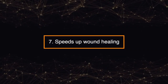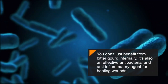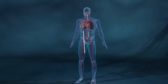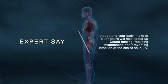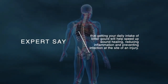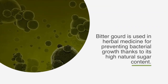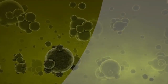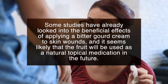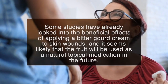Number seven: speeds up wound healing. You don't just benefit from bitter gourd internally — it's also an effective antibacterial and anti-inflammatory agent for healing wounds. Experts say that getting your daily intake of bitter gourd will help speed up wound healing, reducing inflammation and preventing infection at the site of an injury. Bitter gourd is used in herbal medicine for preventing bacterial growth thanks to its high natural sugar content. Some studies have looked into the beneficial effects of applying a bitter gourd cream to skin wounds, and it seems likely that the fruit will be used as a natural topical medication in the future.